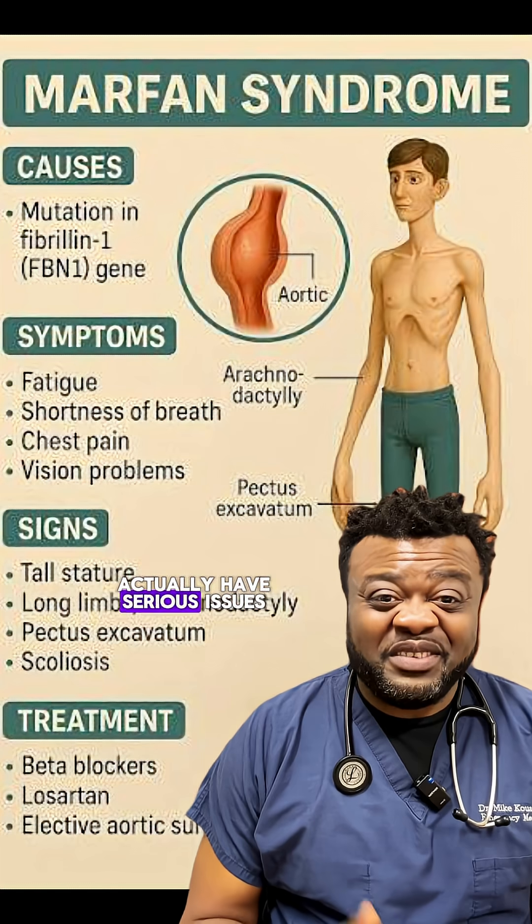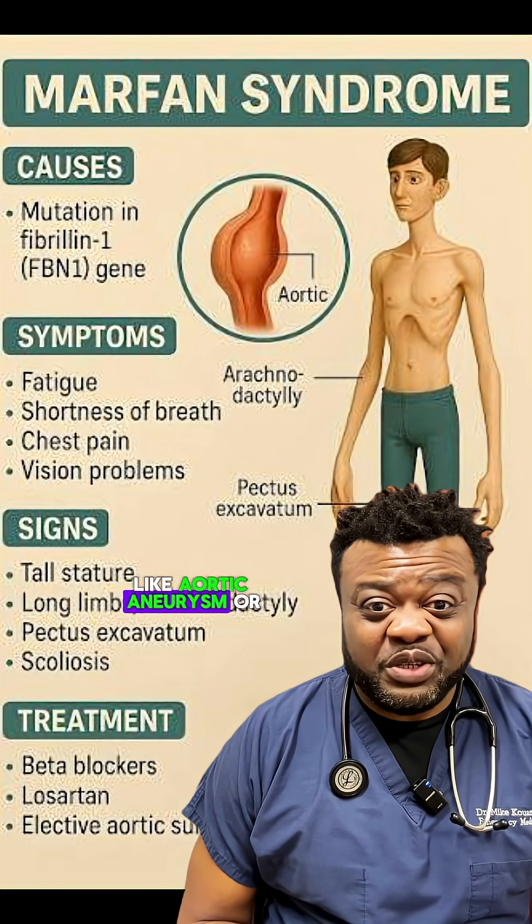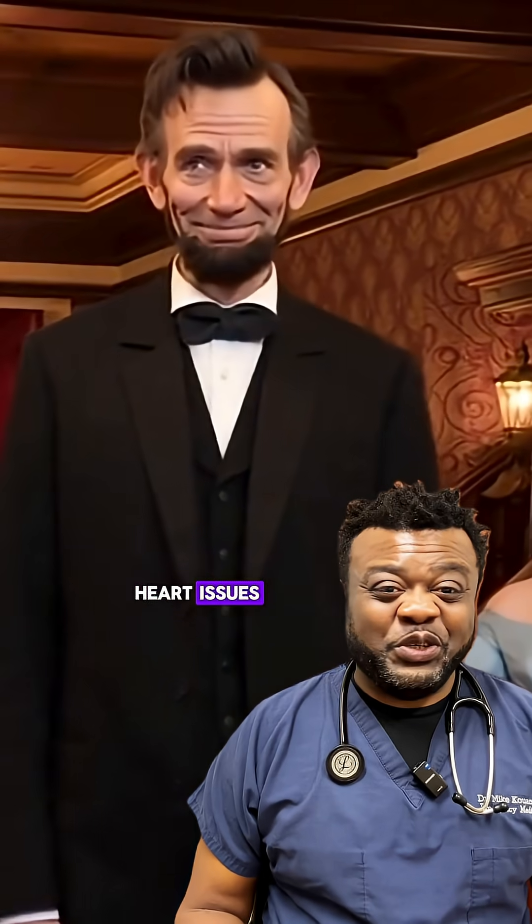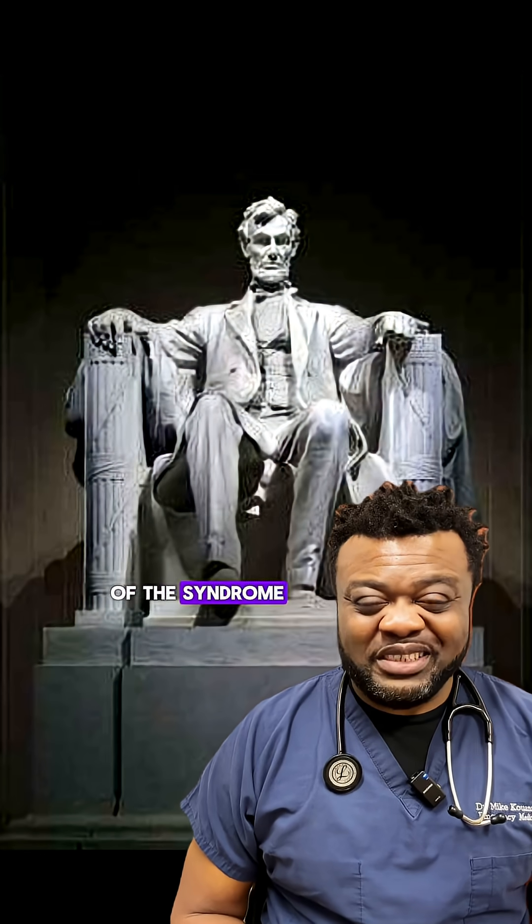People with Marfan can actually have serious issues like aortic aneurysm or lens dislocation. And Lincoln, as far as historical records show, had no chest pain, no heart issues, no vision problems typical of Marfan, and no family history of the syndrome.